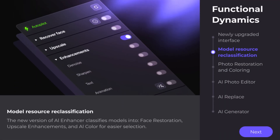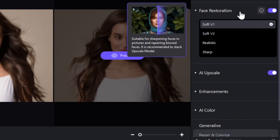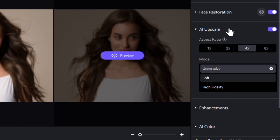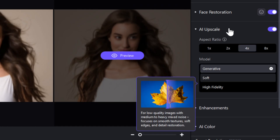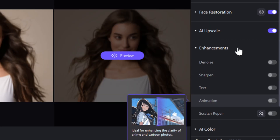Second, we've reclassified the model resources. In the new AI Enhancer, models are now grouped into face restoration, AI upscale, enhancements, and AI color for easier selection.